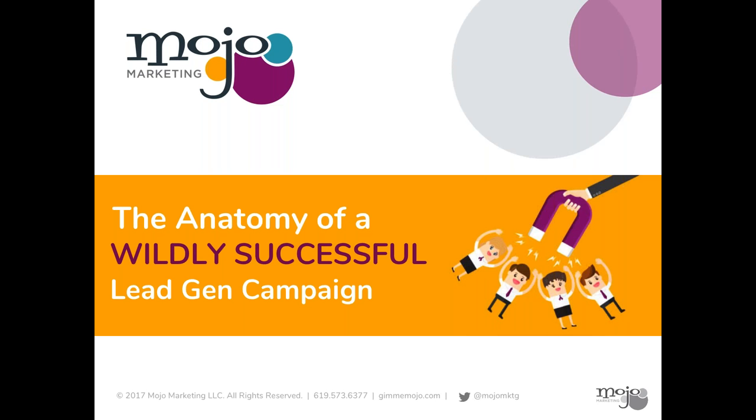Hello, and welcome to today's webinar, The Anatomy of a Wildly Successful Lead Generation Campaign. I'm Sarah Duffy, Marketing Manager here at Intronus, and I am happy to be moderating today's session. Today, I am joined by Angela Levitt, CEO of Mojo Marketing.